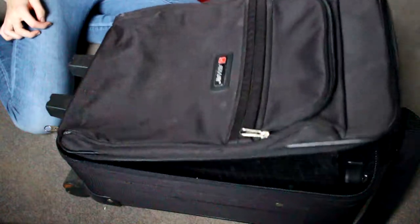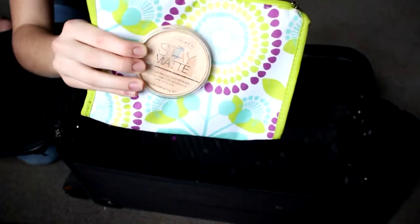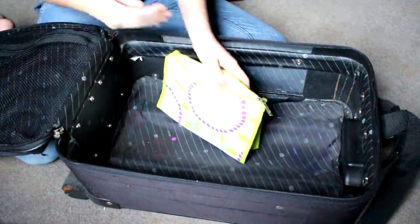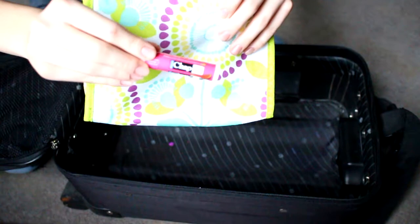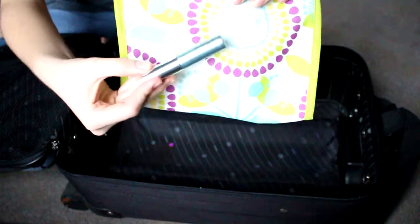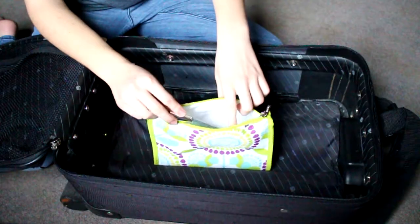So, without further ado, let's get into the video! I'm going to start off with my beauty essentials. My first beauty essential is the Rimmel Stay Matte Powder. My second beauty essential is Chapstick — any chapstick will do. My third beauty essential for Spring Break is Waterproof Mascara.